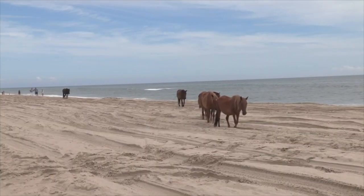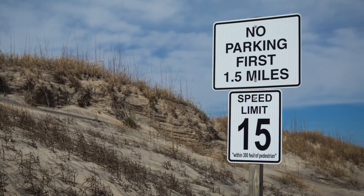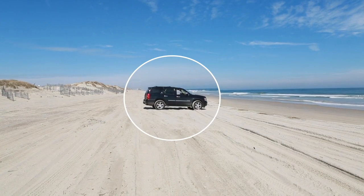Please be alert for wild horses and other wildlife. Parking is prohibited until mile post 14, or the first mile and a half. But after the first mile and a half, you may begin to park in the middle of the beach strand.